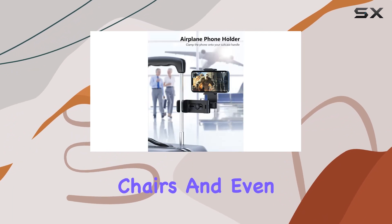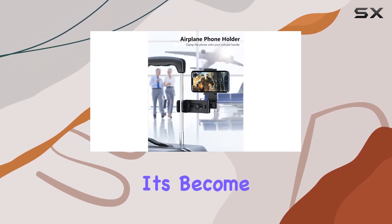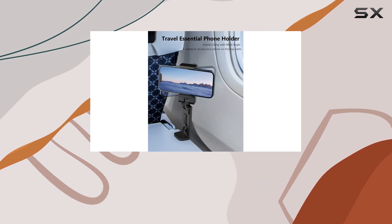I've used it on tray tables, desks, chairs, and even as a makeshift selfie stick. It's become my go-to gadget for hands-free phone use in any situation.